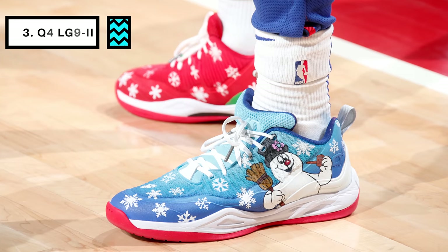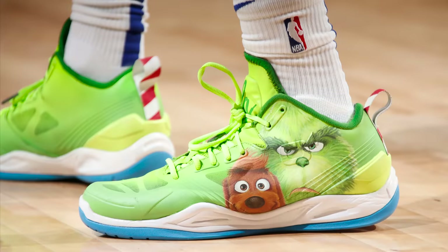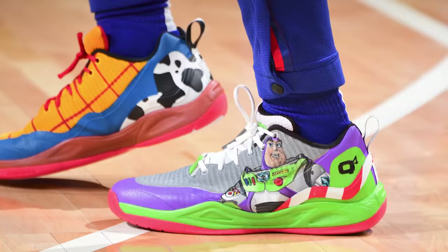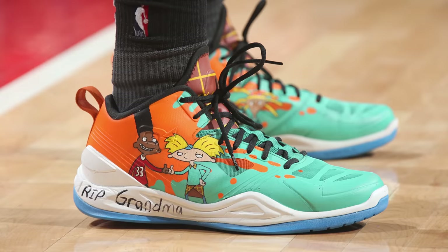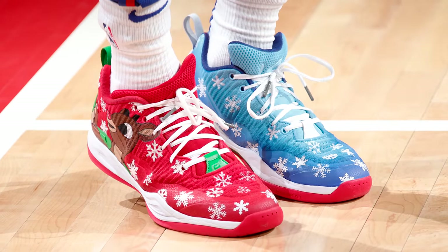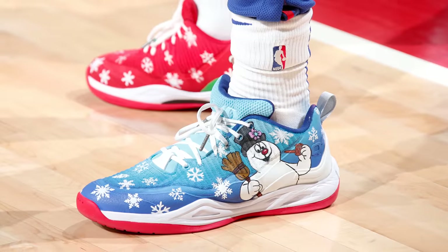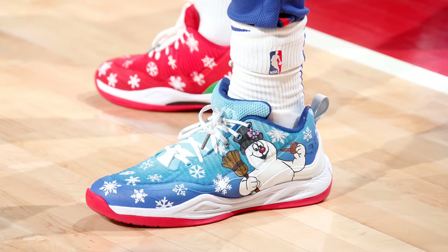At number three we have Langston Galloway with a custom colorway of the LG 9-2 from Q4 Sports. Langston has been on an absolute tear this year with multiple custom colorways of his signature sneaker the LG 9-2s, but instead of going with the usual cartoon-themed custom, Langston shows off his Christmas spirit here with a Frosty the Snowman colorway. It would have looked great on the court during Christmas Day, but the Pistons didn't play on Christmas — though, who cares, you're allowed to have Christmas lights up until a week after New Year's Eve, so wearing a Christmas-themed sneaker days after Christmas is alright in my book.